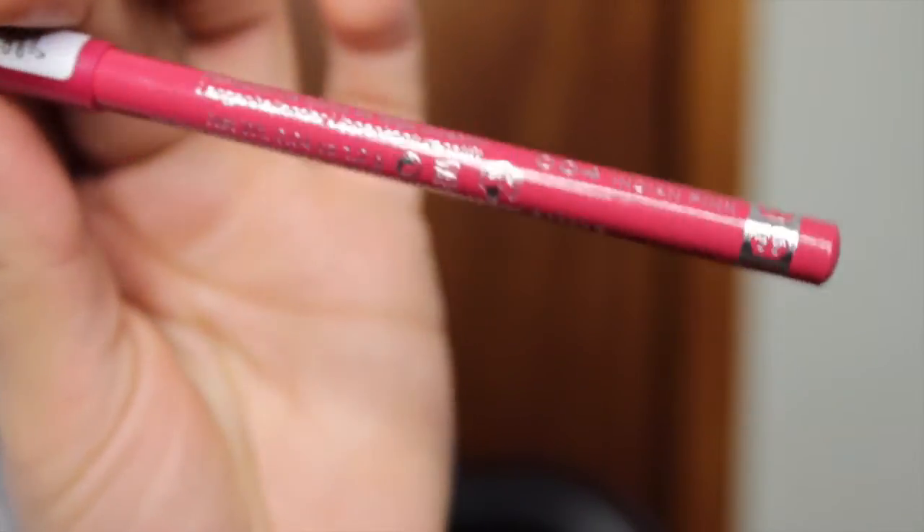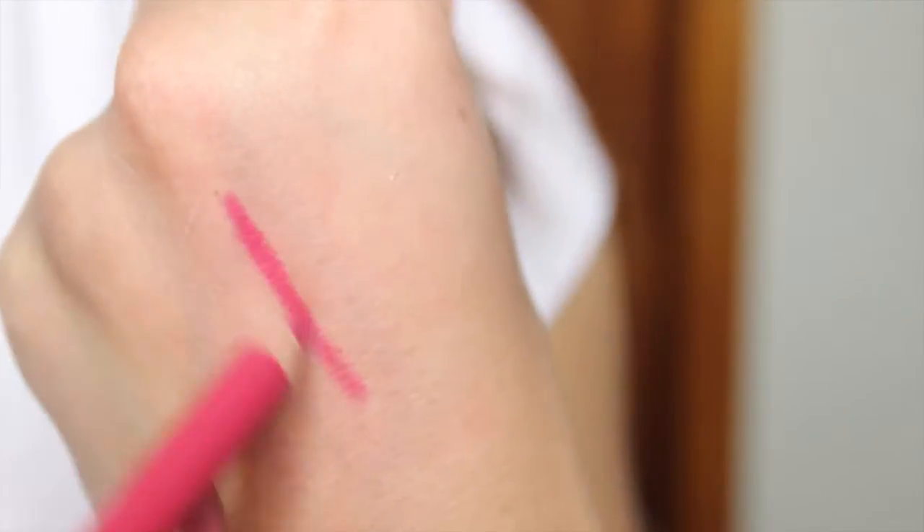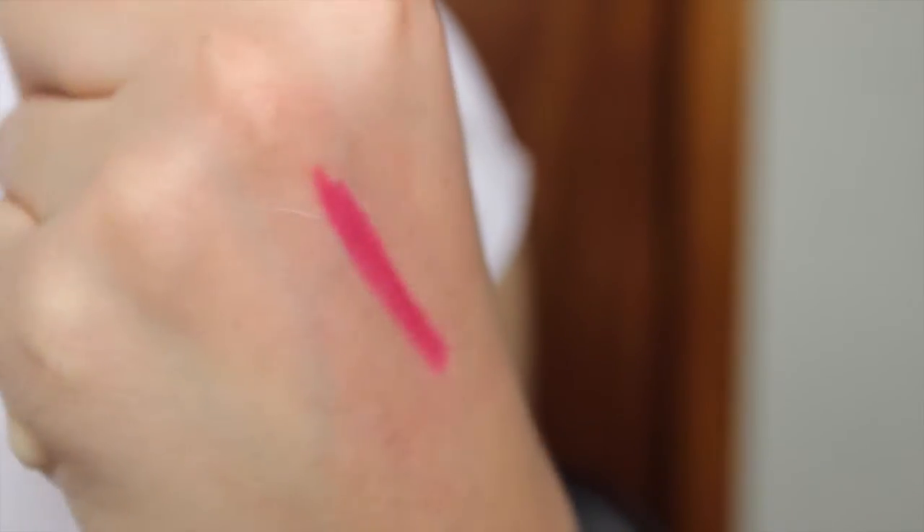The next lip liner is the Rimmel A Thousand Kisses Lip Liner. These last a long time, go on super smooth, and have absolutely amazing staying power. It's in the drugstore so you know the price is always going to be good. I got it for about $3.49 at Walmart, but you can get it for about $3.99 at Ulta.